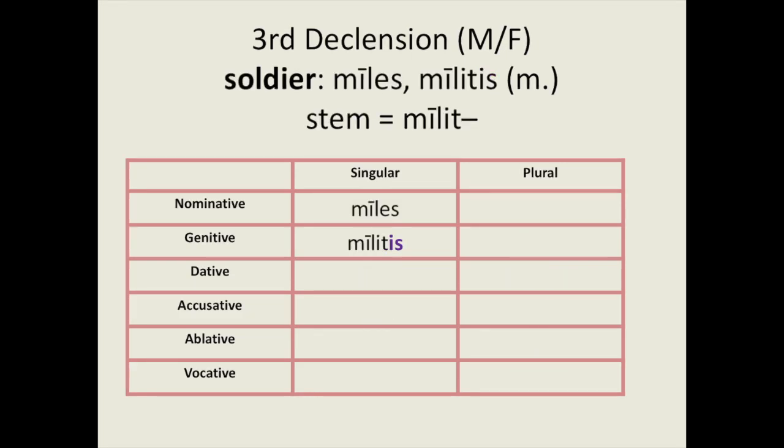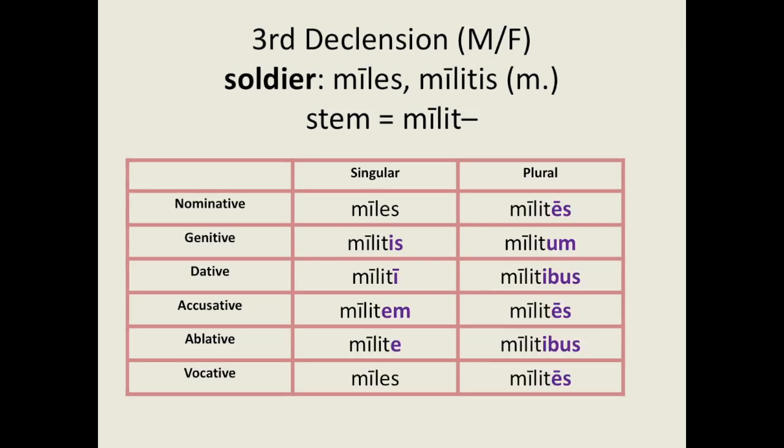Here is another example, the noun miles. Pause the video and see if you can decline it. How did you do? For the singular forms we have miles, militis, militi, militem, milite, miles. For the plural forms we have milites, militum, militibus, milites, militibus, milites.